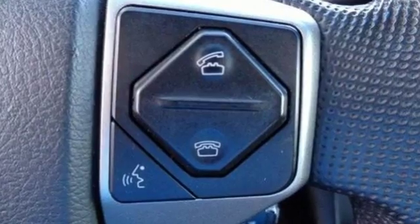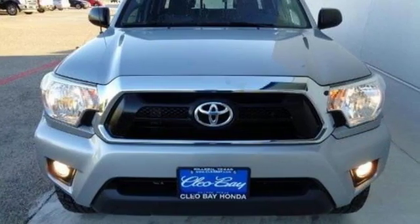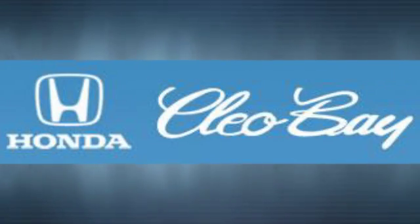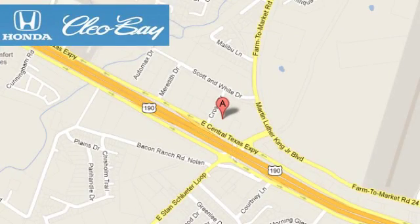Whether you need it for work or play, this Tacoma is ready for you. Come see it today. Clio Bay Honda is one of the premier Honda dealers. We're conveniently located at 3907 East Sentex Expressway in Killeen, Texas.